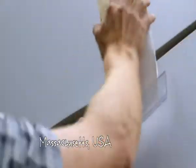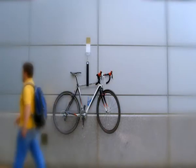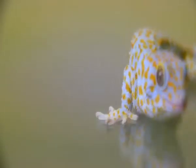You might think this guy is up to something dodgy. But nope, he's just parking his bike on the wall. And this little guy helped him do it.